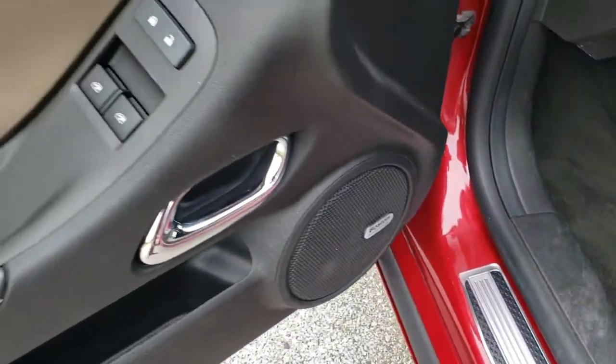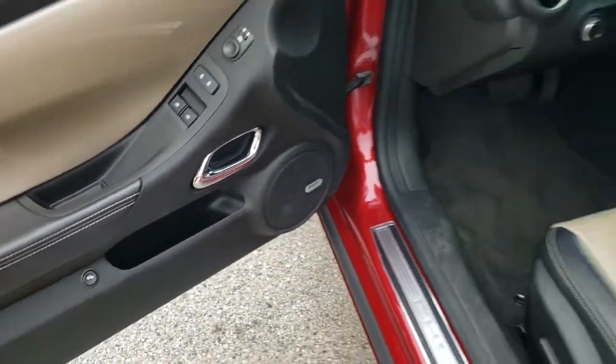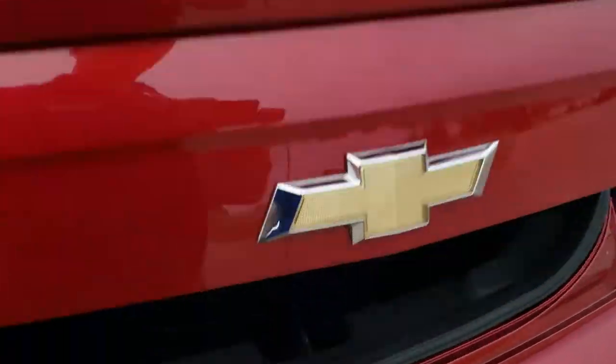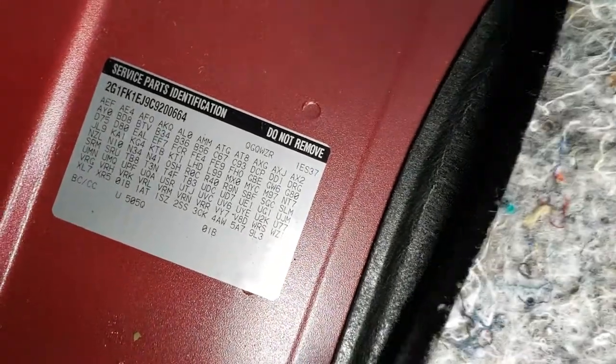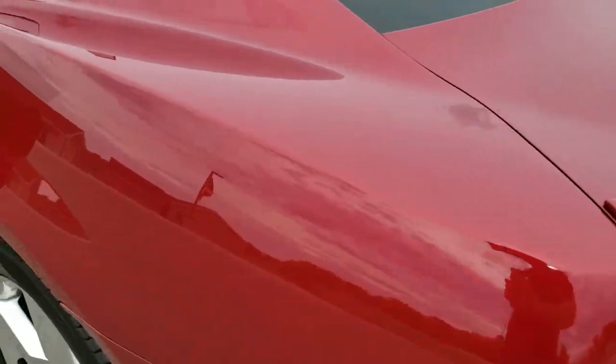Boston premium audio system, power windows, power locks, power mirrors. We'll take a quick look at the trunk — very clean back here. If you ever wanted to know where the RPO codes are on these Chevys or Camaros, right back here you can definitely see it is a 2SS package. Trunk lid shuts nice and solidly.